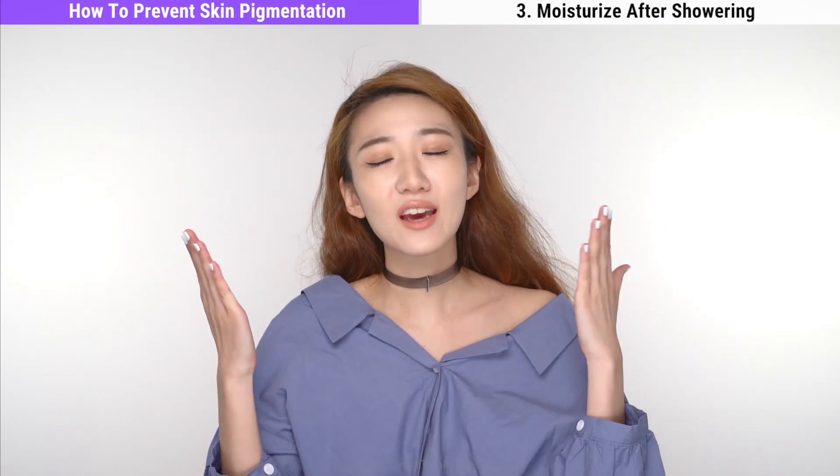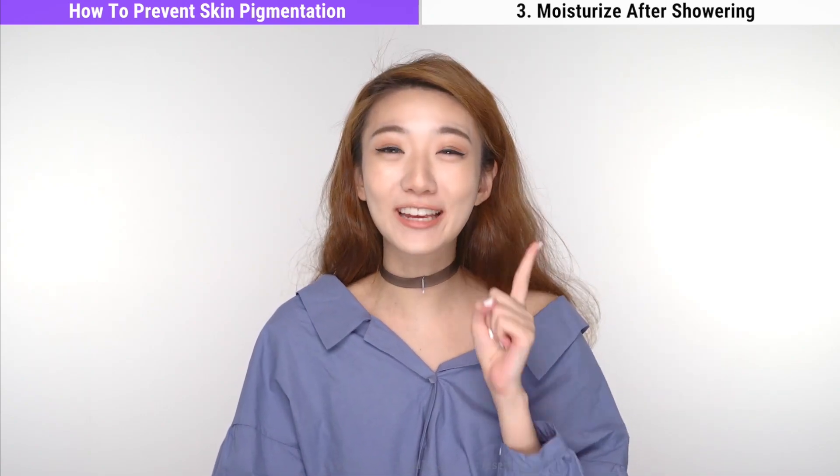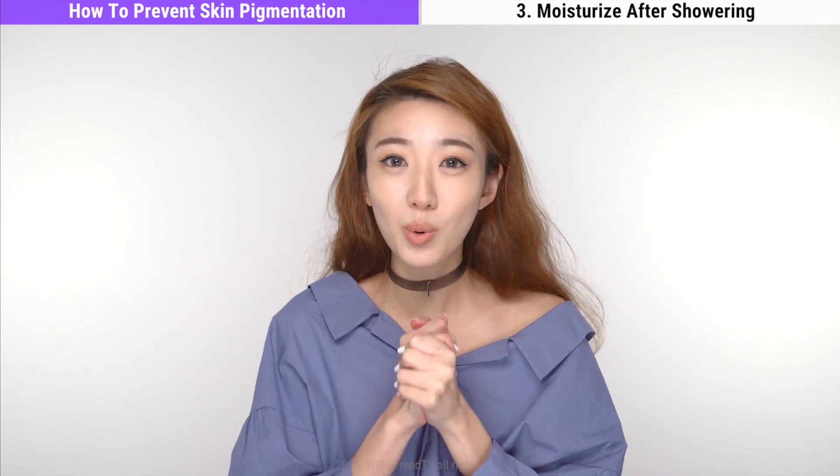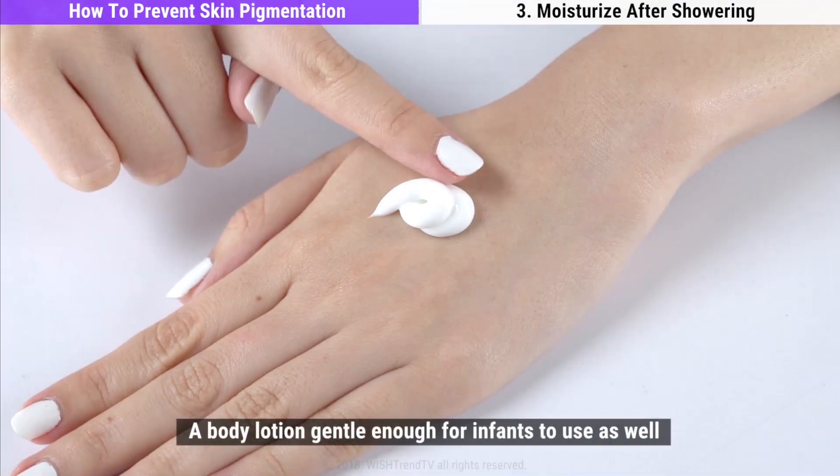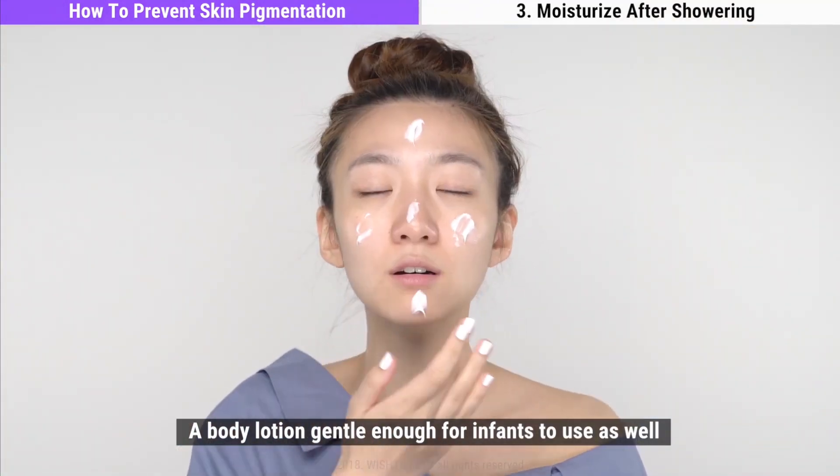Number three: moisturize after showering. In summer, our face can become oilier or drier, and moisturizing can feel like a chore — but please do not forget to moisturize. It is so important because if you don't, your skin can go into sebum overproduction mode and actually make your skin pigmentation worse. Try using a mild body lotion with high hydrating properties, gentle enough to use on a baby.